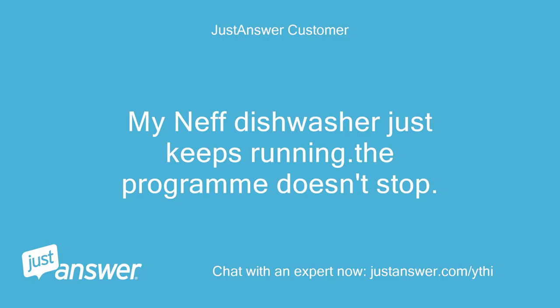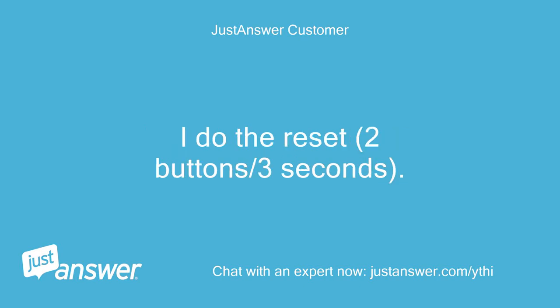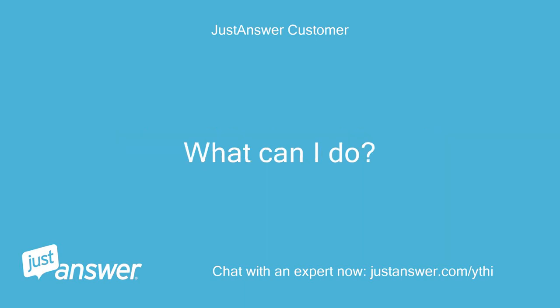My Neff dishwasher just keeps running. The program doesn't stop. Eventually I open the door and it stops. I do the reset, 2 buttons for 3 seconds. Next time I put it on it just keeps running again. What can I do?